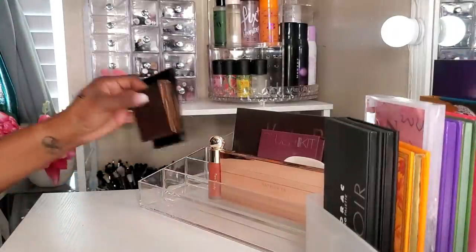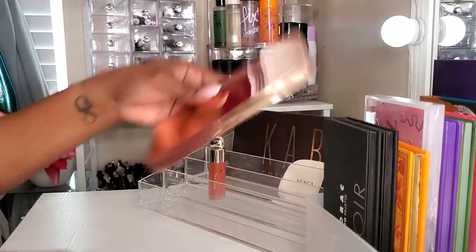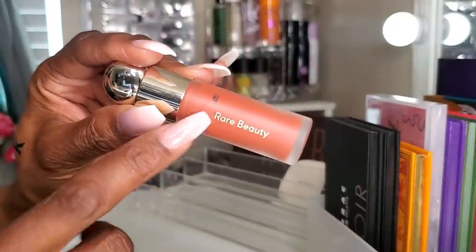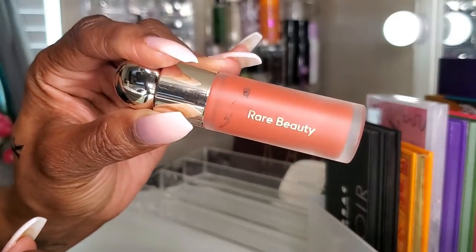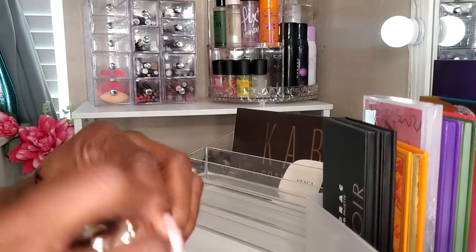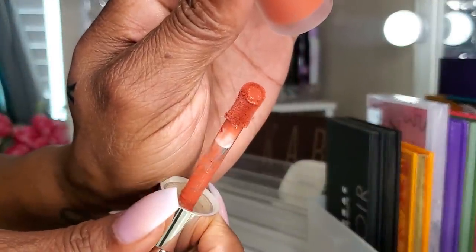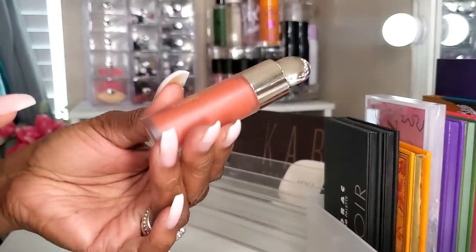For blushes, I love the Rare Beauty cream-type blushes. This one is called Love — one of my absolute favorite shades. The shade is gorgeous and so beautiful on the skin. I love these blushes.